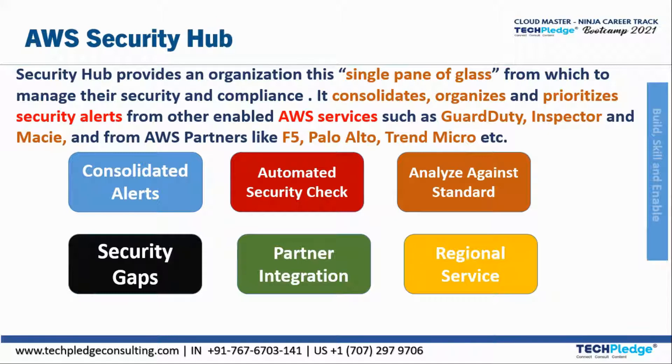AWS Security Hub gives you a comprehensive view of your security alerts and your security posture across your AWS accounts. There are different ranges of powerful security tools at your disposal — from firewalls to endpoint protection, vulnerability scanning, and compliance — all the security alerts and postures will be given. With Security Hub, you have a single place that aggregates and organizes everything.